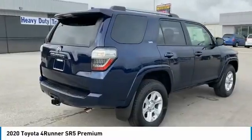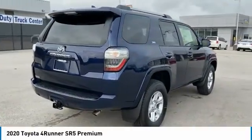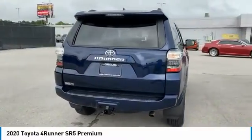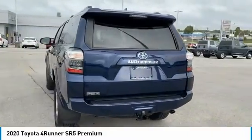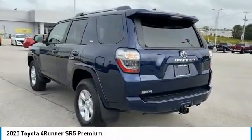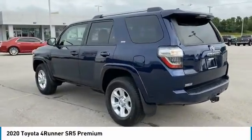Tire pressure monitoring system, hill descent control, electronic stability control, roof rails, brake assist, traction control, stability control, daytime running lights, remote keyless entry, fog lights.